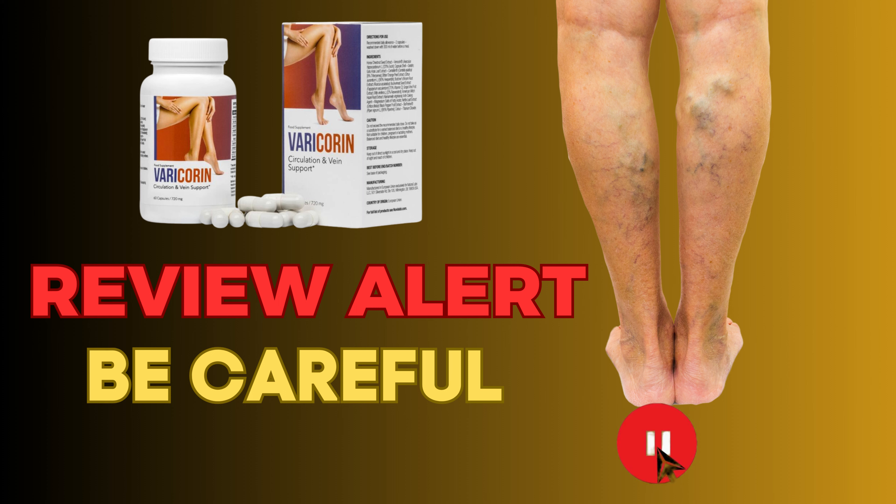What makes Varicorin stand out from the competition is its active ingredients. Venosin is a high-quality standardized extract obtained from chestnut seeds that reduces swelling, has anti-inflammatory and analgesic properties, and has been clinically proven effective in treating leg swelling, varicose veins, hemorrhoids, and chronic venous insufficiency.